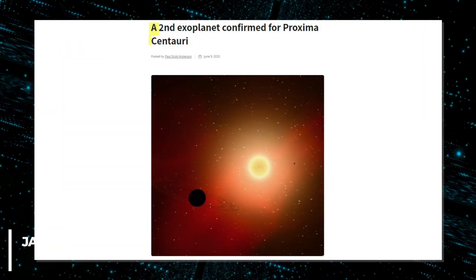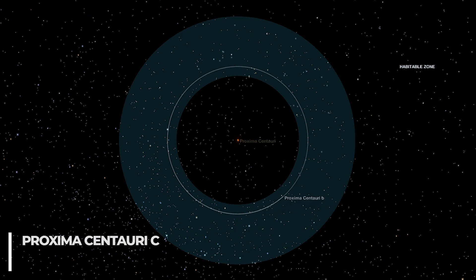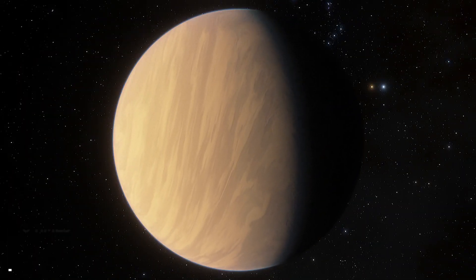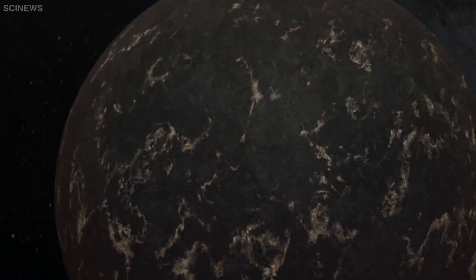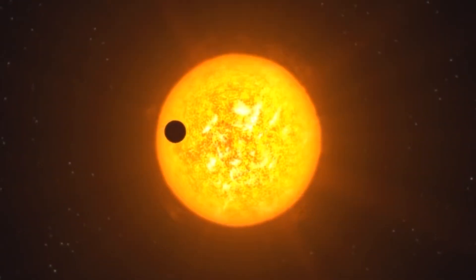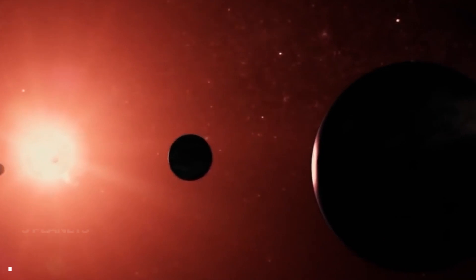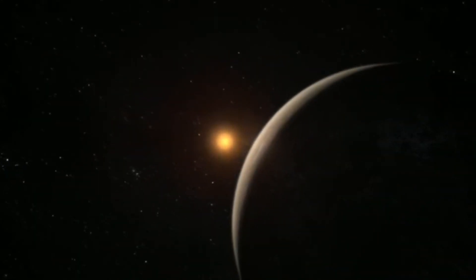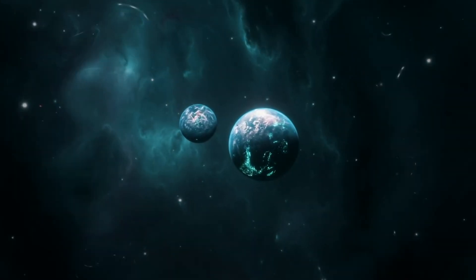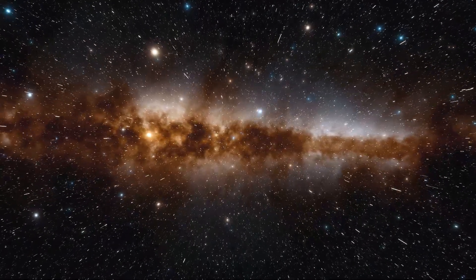Last January, another research team announced their findings of another possible planet orbiting Proxima Centauri, called Proxima Centauri C. This one is also still just a candidate at this point, but if real, it's about six times as massive as Earth — making it a super-Earth, meaning planets that are significantly larger and more massive than Earth but smaller and less massive than Neptune. It is estimated to orbit the star every 5.2 years. If both new candidates were confirmed, Proxima Centauri would have at least three planets orbiting it. Just the fact that an Earth-sized exoplanet exists around the nearest star to our solar system supports research showing that Earth-sized and super-Earth-sized exoplanets are common in our galaxy.